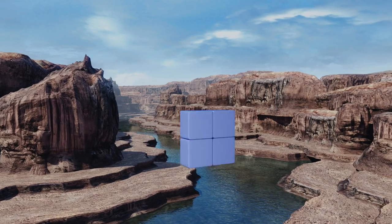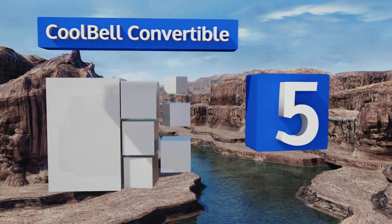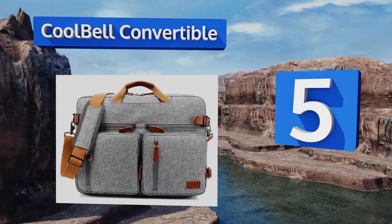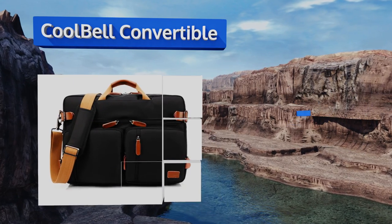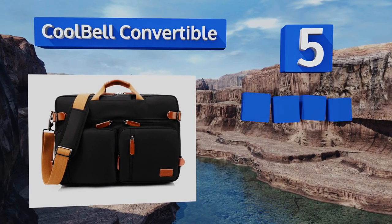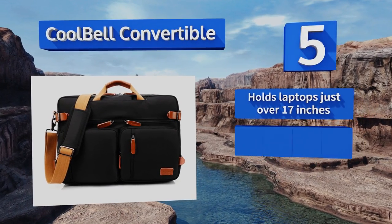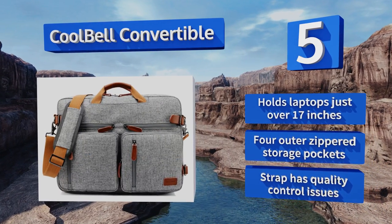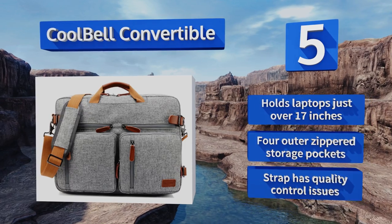Halfway up our list at number 5, the Cool Bell Convertible can go from messenger bag or briefcase to backpack in a matter of seconds, making it a stylish and suitable pick for business trips. Made from nylon with a waterproof lining, this multifunctional rucksack is also outfitted with shockproof padding. It can hold laptops just over 17 inches and comes with four outer zipper storage pockets.